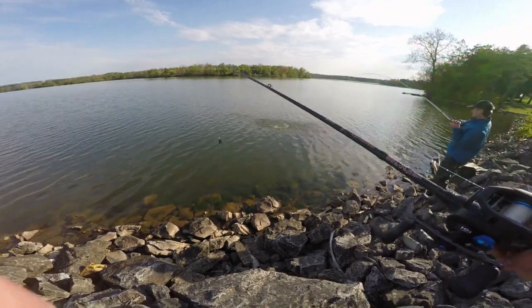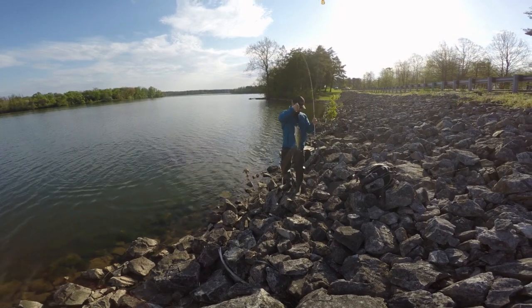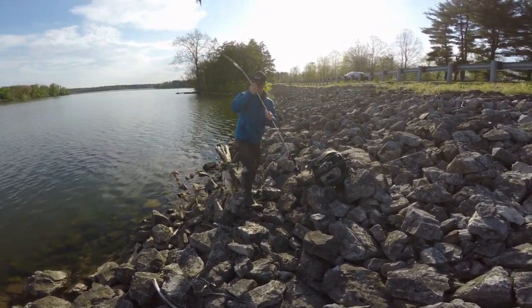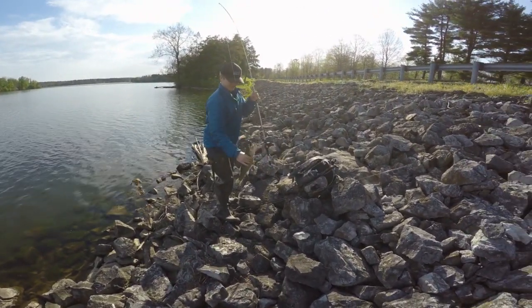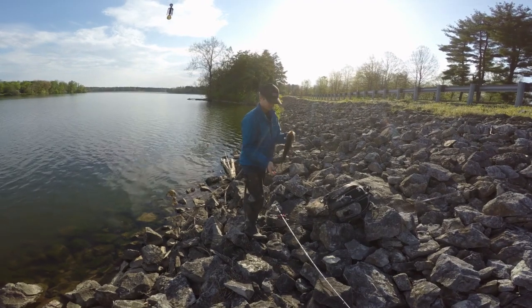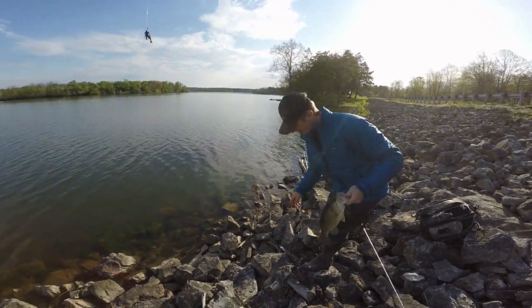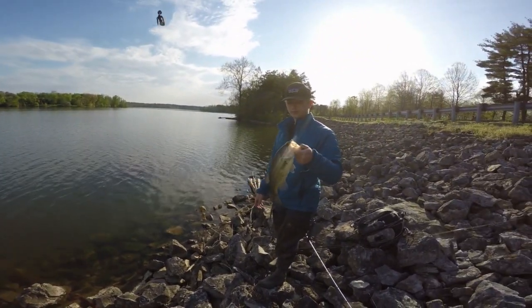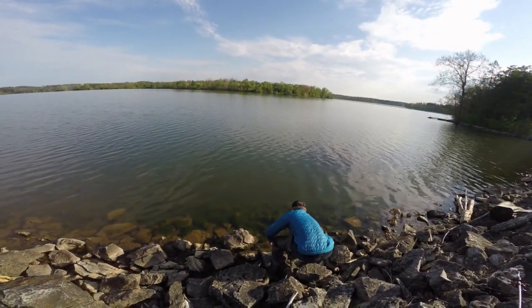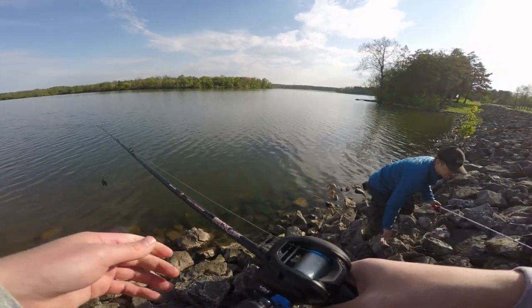Noah just caught the first fish of the day — nice one! What was that on? The jig? Yeah, nice job! There is our first largemouth bass of the day. Noah strikes first blood on the black and blue jig. It's a nice solid one and a half pounds probably. We're going to get a picture of this guy and then let him go. Noah goes ahead and releases the fish. First spot, first fish — now it's my turn.